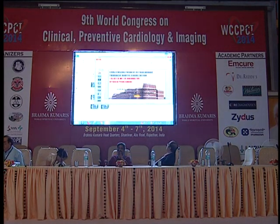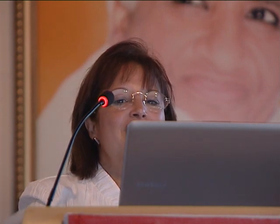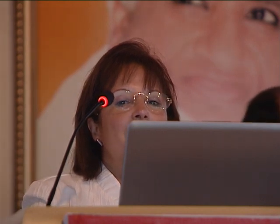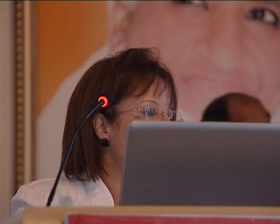Thank you very much for inviting me to this prestigious conference that we are now used to coming to each year. We enjoy being in Brahma Kumaris, and the comfort and the spirit that we feel here makes us all happy. I am trying to present something new, something challenging for the audience.